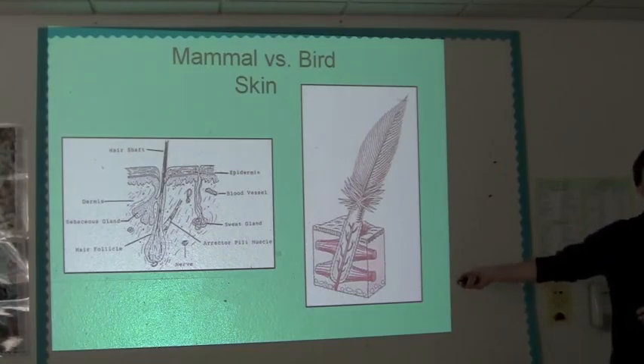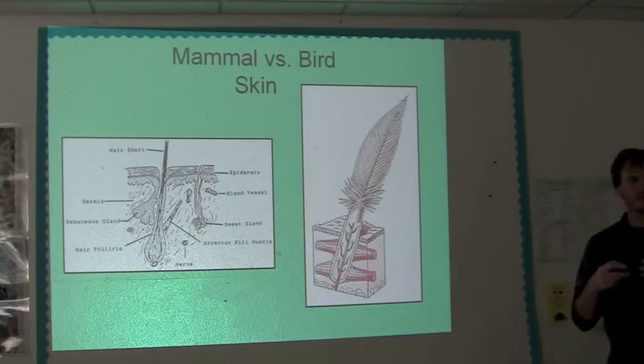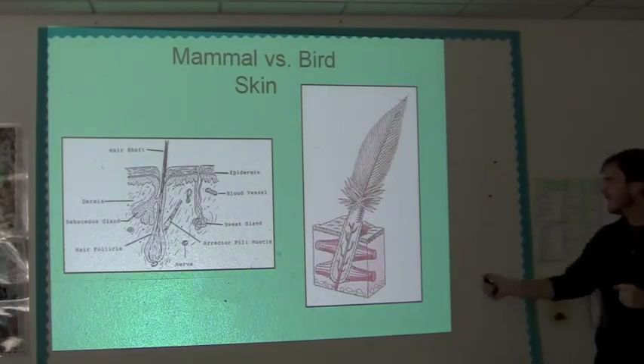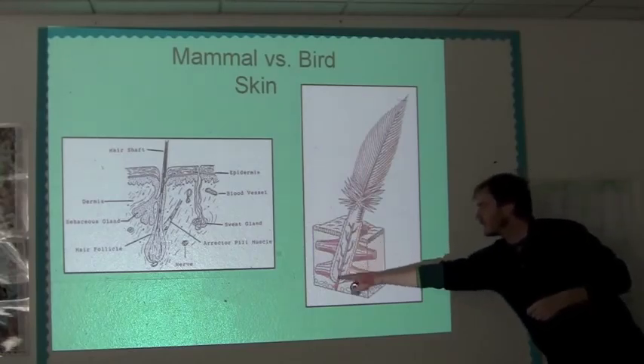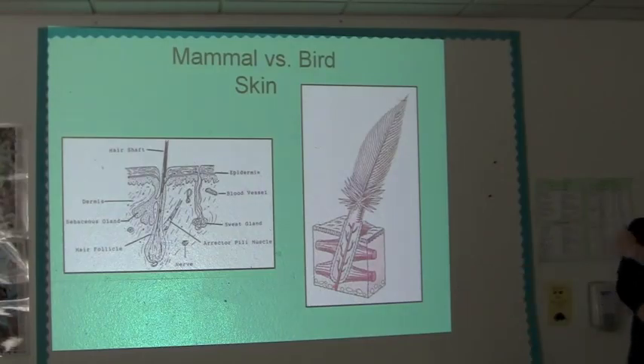Basically these feather shafts, especially on blood feathers — a blood feather is a feather that's still in growth and development — the feather shaft goes all the way through the skin and will attach all the way to the bones, especially the long flight feathers.